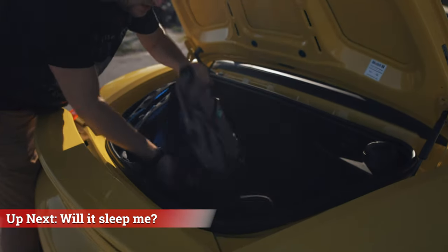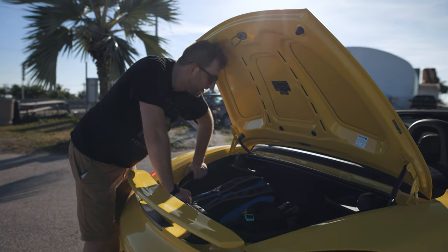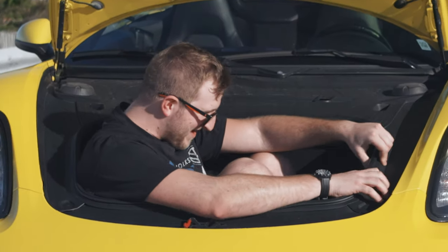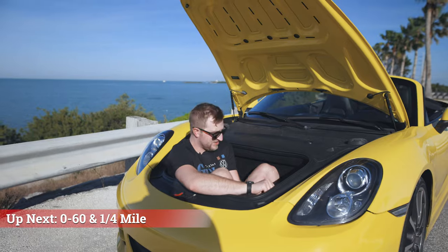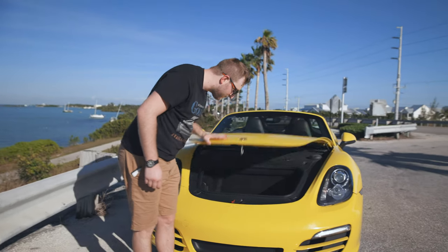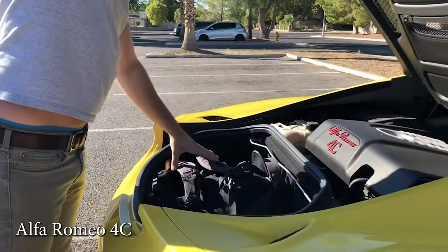We have two backpacks in here, a bunch of sweatshirts, my drone, water bottles. And what's nice is that you have a port to top off your fluids, so you don't have to go under the hood. As you can see, plenty of room for luggage on your vacation. Meanwhile, the Alfa Romeo 4C that we rented in Las Vegas didn't have a frunk, and I also think the trunk was smaller than the one in this Boxster.